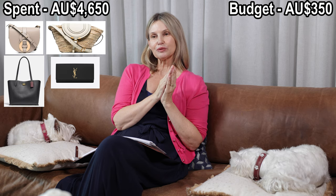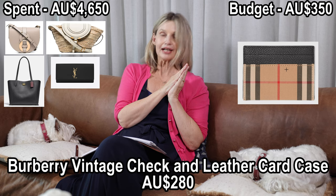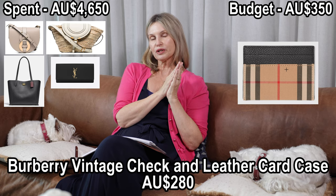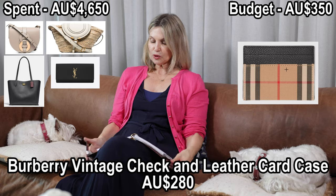I'm down to number five with not much money left, so I looked at pouches and decided to add a card holder. I had a look at Fendi but they were a bit expensive, so I went with one of my brands that I haven't bought for a while — Burberry. I love the checkered print and the history behind the label. I picked the Burberry Check and Leather Card Case, a vintage-style look, which came in at $280.